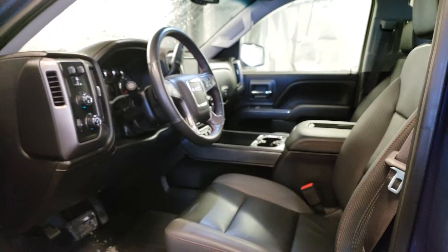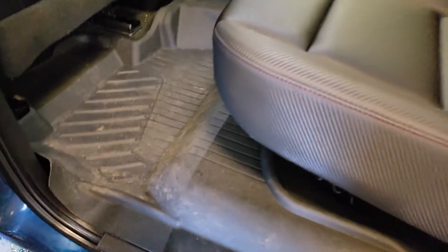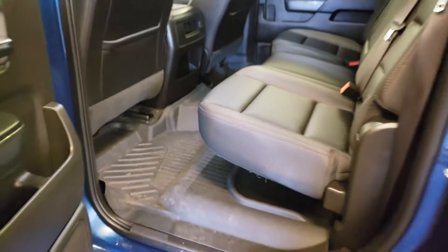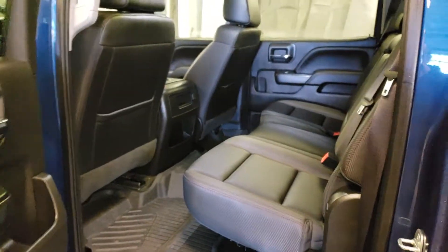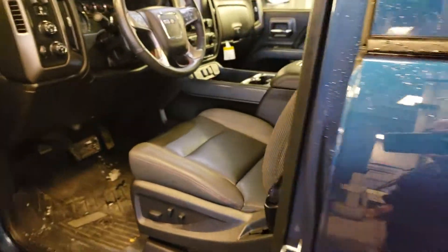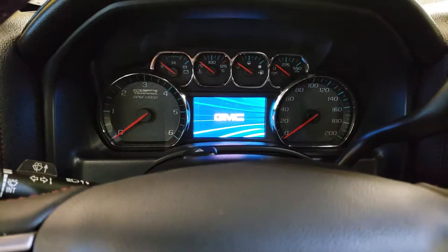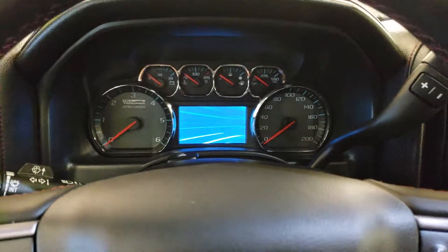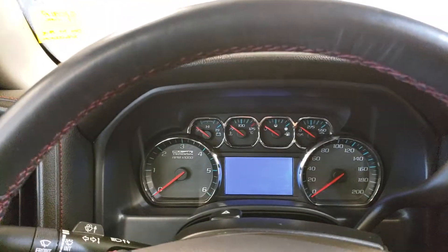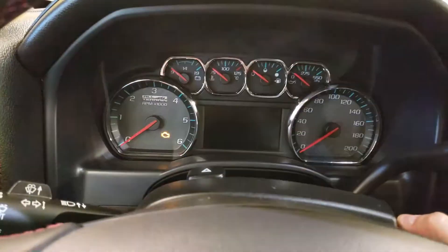The person who previously owned this truck obviously took good care of it — they wouldn't have spent the extra money on these liners if they didn't care. The truck isn't even fully detailed right now but it's still in great shape. If you did go for it we would give it a full detail at no additional cost. Inside you get the all-terrain badging throughout and the all-terrain speedometer cluster.